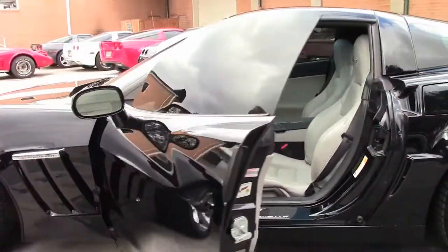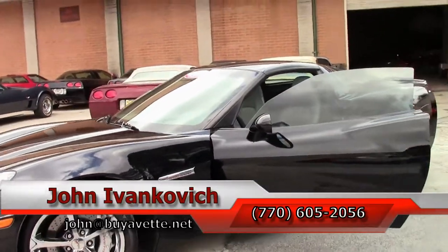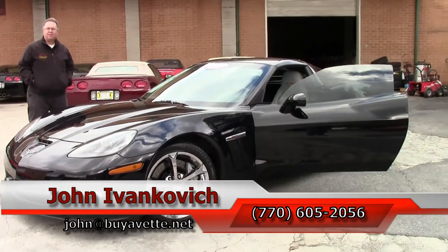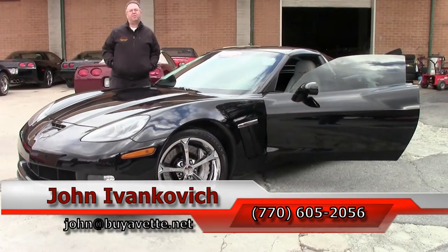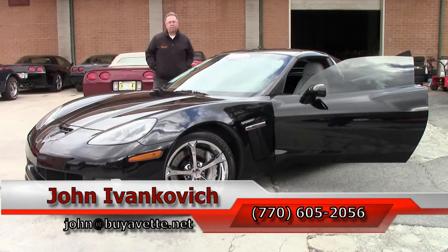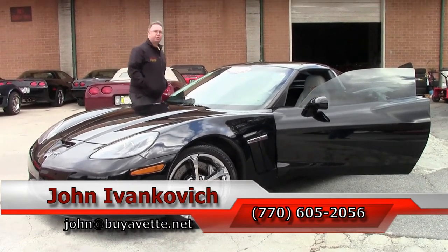This one probably won't last us very long. If you're interested, give me a call at 770-605-2056 or email john@buyavet.net. As always, subscribe to the YouTube channel so you can see all of our new inventory first. We'll be introducing a new YouTube channel called Corvette Studio — watch for it soon. We'll see you all out on the road.